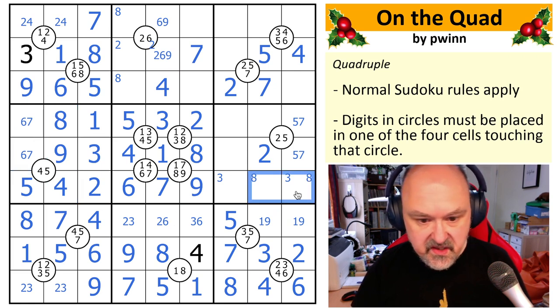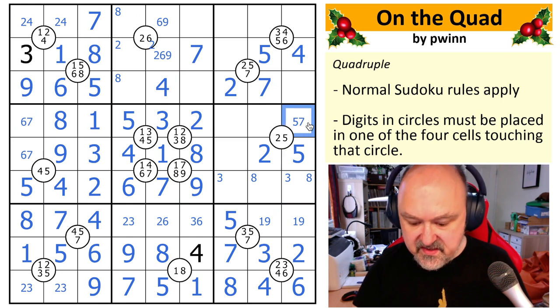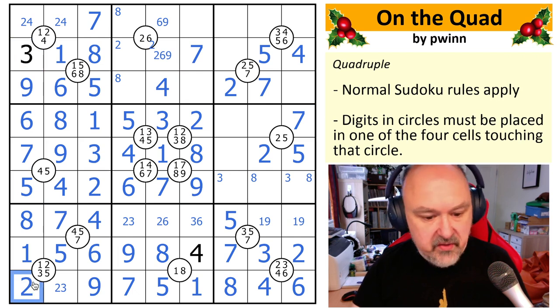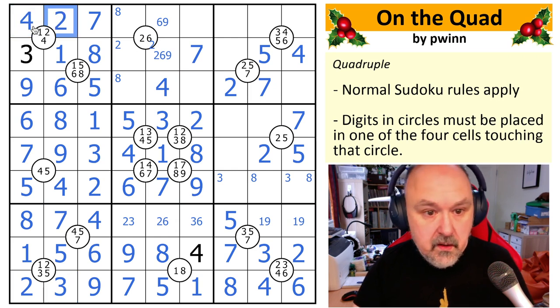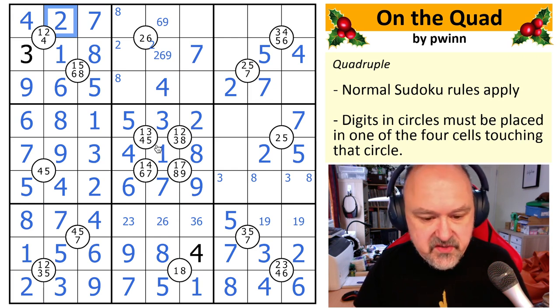Eight now goes in here. Five is in one of those two and it can't be there, so that's now the five and that's the seven — that's probably been there for ages but I didn't see it. That makes that six and makes that seven. That three has been looking down at that since the beginning when I put the two, three pair in — so that's just me being blind. I'll blame the Christmas eggnog, even though for me it's not Christmas yet.